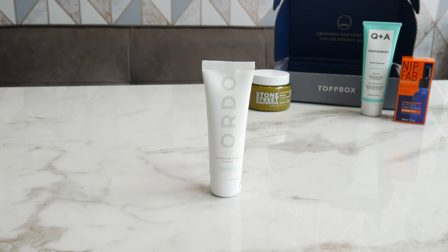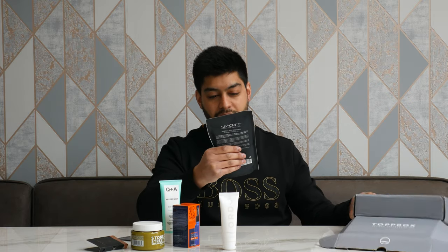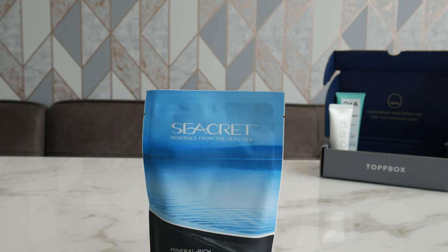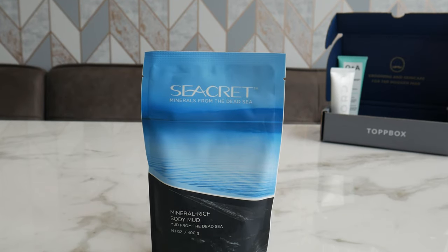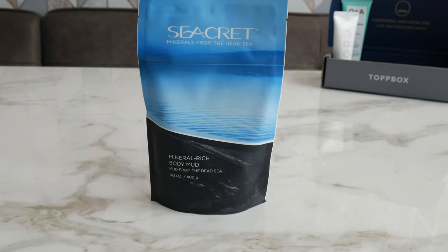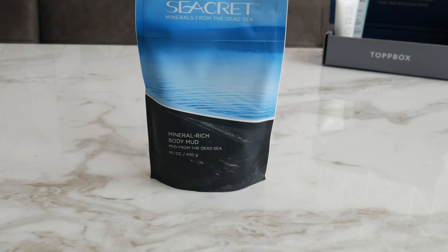And then we've got mineral rich body mud. I've never used this kind of stuff, but this is my Mrs's forte — she loves all this kind of stuff. She was like, 'wow, you got one of these, this is wicked!' But yeah, that again by itself — we're looking at £29.99. So that's not cheap, but very cool.